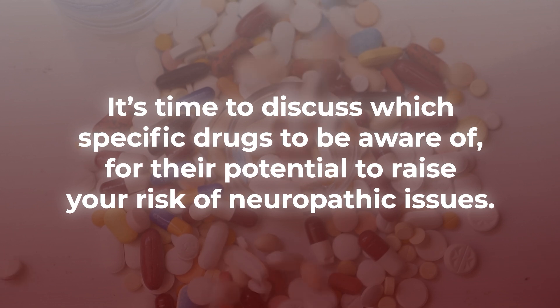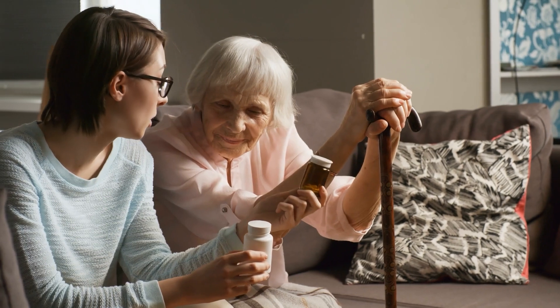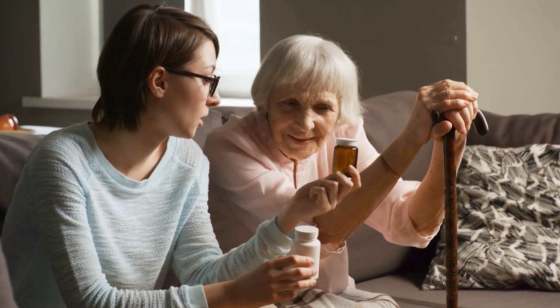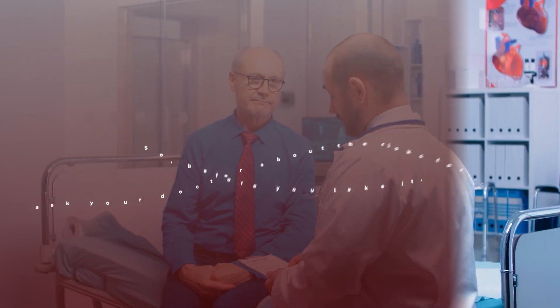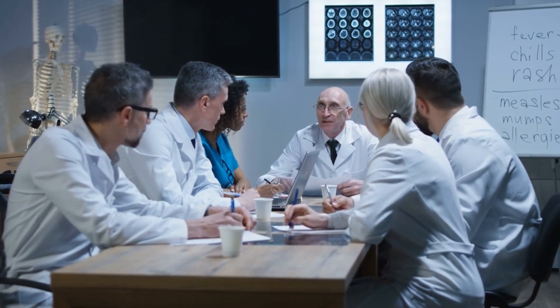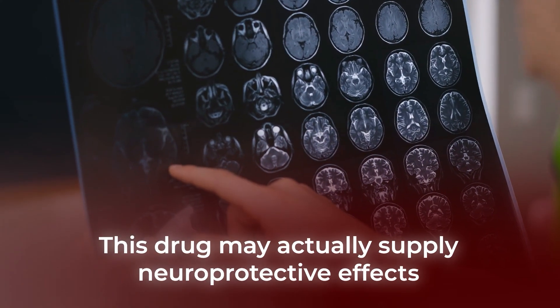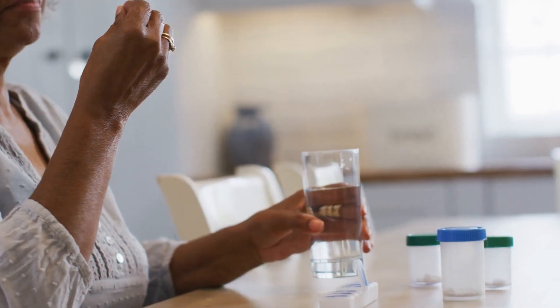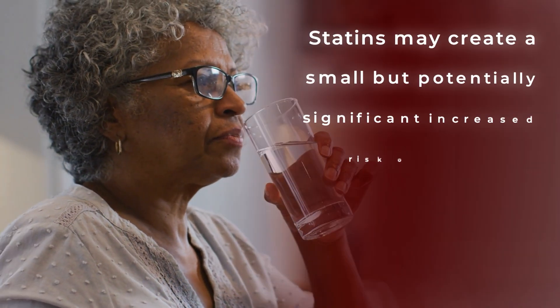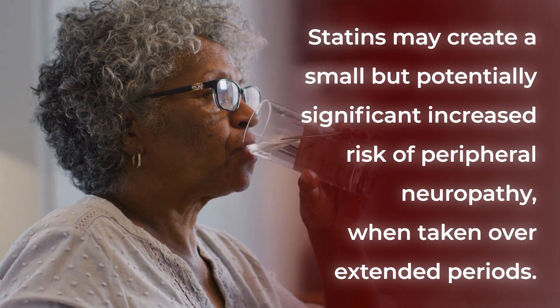It's time to discuss which specific drugs to be aware of for their potential to raise your risk of neuropathic issues. One of the world's most prescribed medications, especially for older diabetics, may be a danger to your nerves — so before you take it, ask your doctor about the risks for statins. There has been an ongoing debate as to whether or not statin medications can lead to nerve damage, as some studies have shown that this drug may actually supply neuroprotective effects. However, statin medications, which are commonly prescribed to treat high cholesterol levels, have been associated with a small but potentially significant increased risk of peripheral neuropathy when taken over extended periods.